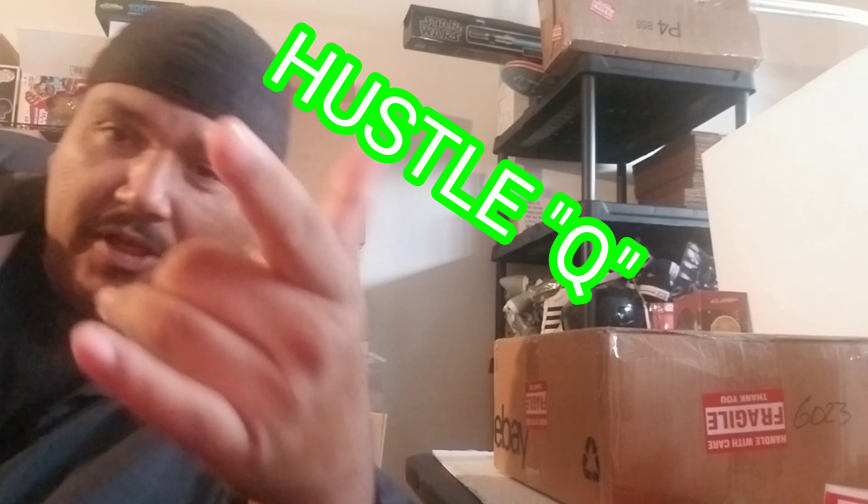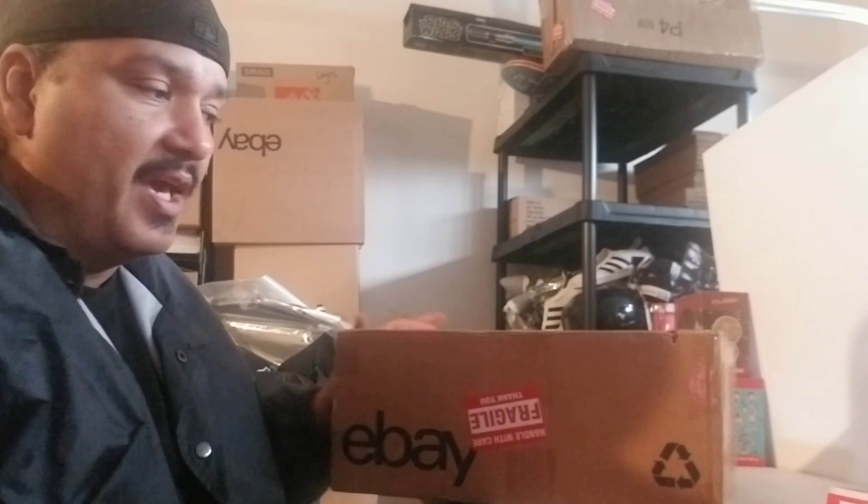What's up YouTube, it's your boy HustleQ man back with another video. So check this out — what I got right here is a box that was returned to me. If you guys saw my other videos, you'll remember when I was comparing the pictures. This is an Odell Beckham figure, and I compared my listing pictures to what the buyer sent me saying it was broken. It looked like two different figures — I think he was trying to switch it on me.